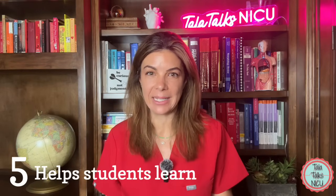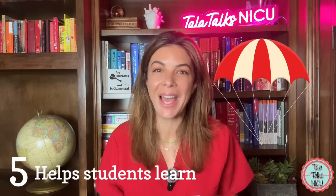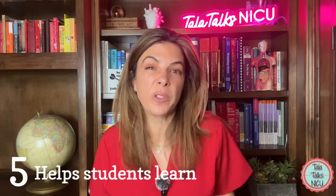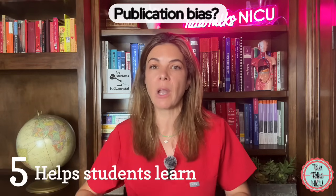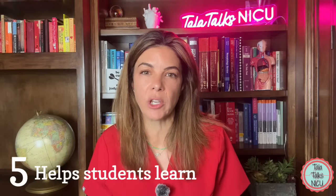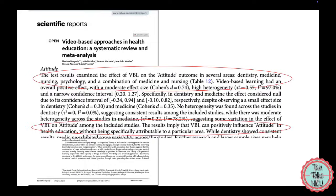Five: help students learn. There isn't a lot of convincing data that watching a video will mean you know significantly more or can apply that information better at bedside — although I had a professor who used to say you wouldn't test parachutes to see if they save lives. There are a few studies showing that videos may help knowledge acquisition in medicine, but it's also probable that there is some publication bias, where the studies showing that videos help were the ones that got published.